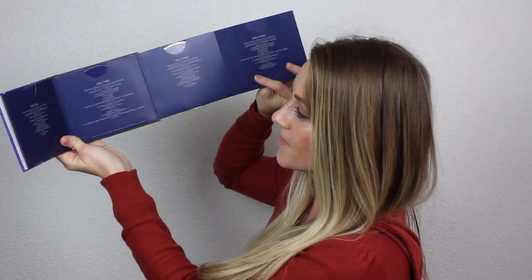Now going into the actual discs — there are four discs total, basically in two parts. Disc one and disc two are the original recordings you hear in the film, conducted by Leopold Stokowski. Discs three and four are a re-recording of the soundtrack by Erwin Kostel.